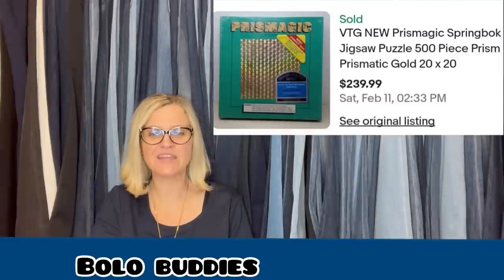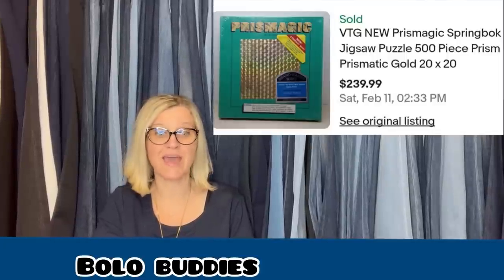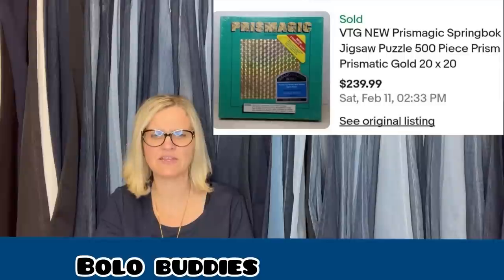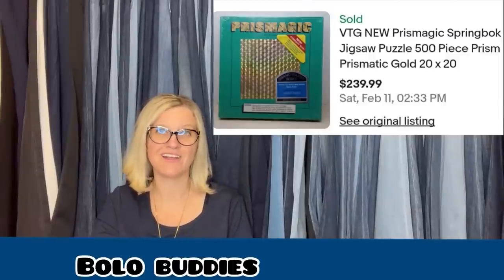Picked up this vintage puzzle in new original packaging at a local thrift store for $1. Knew she could make a profit but wasn't sure how much. Once she got to researching, it is definitely a bolo. It sold within hours for the full asking price of $239.99 and she received positive feedback. Now who would want to attempt to put that puzzle together? It looks like holographic gift wrap — a huge headache — but she is thrilled with the sale. New Prismatic Springbok Jigsaw Puzzle, 500 pieces. A dollar into $239.99 — incredible.